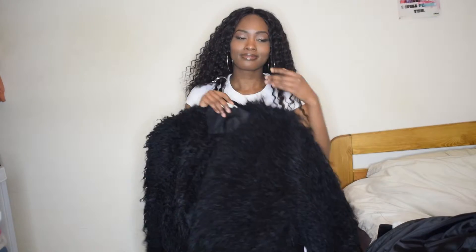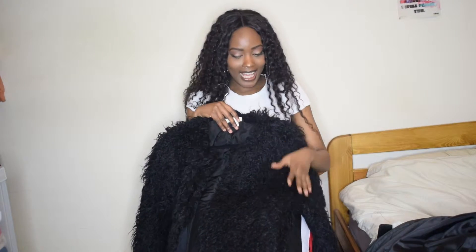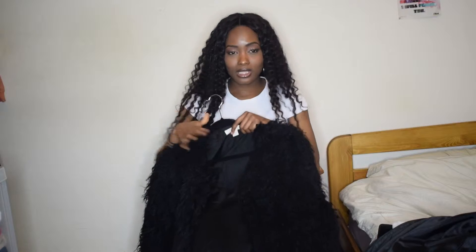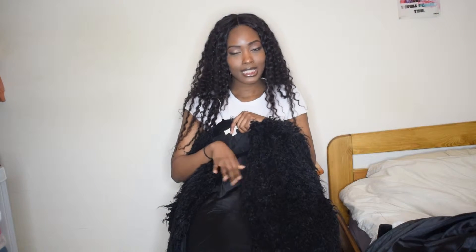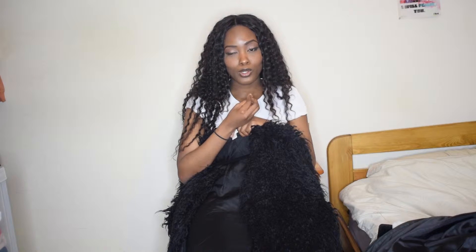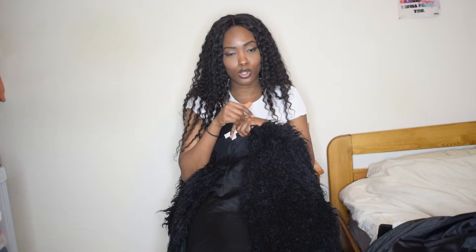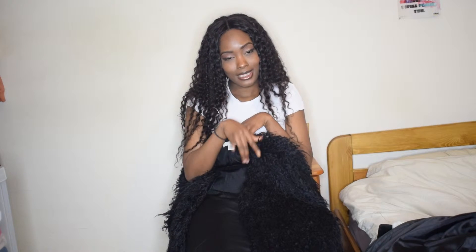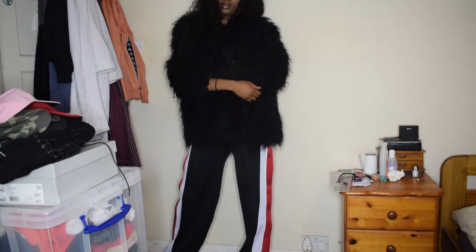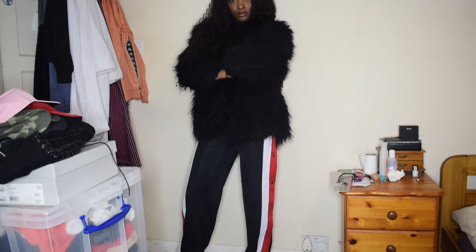The next fur coat we're going to look at is this black one I have from H&M. What caught my eye first — I'm not going to lie — was the price. The jacket was £25. I'm a cheap and cheerful sister. I have the H&M Club app, and on that app they give you discounts based on points you accrue or deals they run. I had a deal that day and we took this coat down to under £20. The jacket is just bomb.